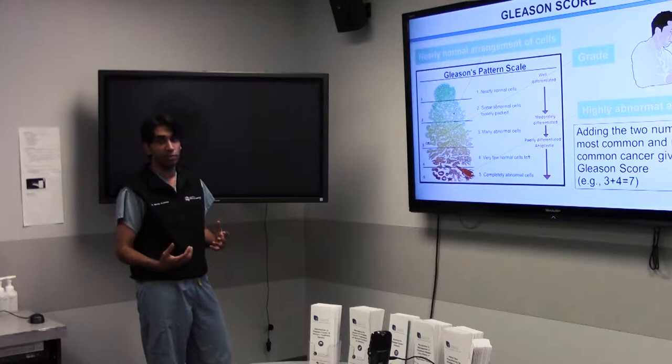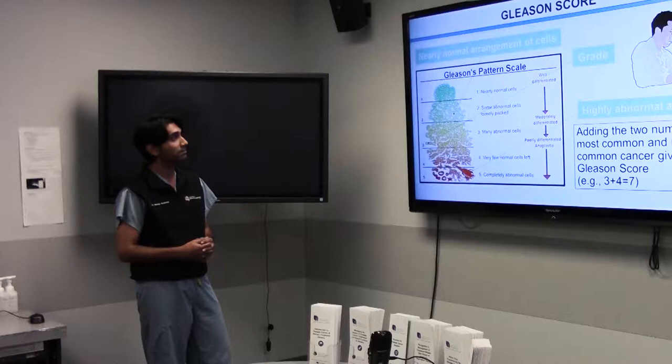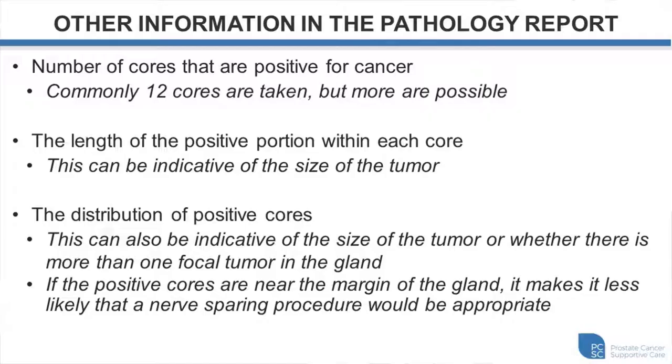Other information can be gathered from the pathology report. We usually take around 12 cores during biopsies, though some patients may have more or fewer. The length of the positive portion within each core indicates the size of the tumor. The distribution of positive cores can also indicate whether you have a unifocal or multifocal tumor. Most patients actually have multiple foci of prostate cancer within the prostate gland. Also, if positive cores are close to the margin of the gland, from a surgical standpoint you'd be less likely to have a nerve-sparing procedure.